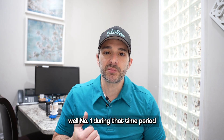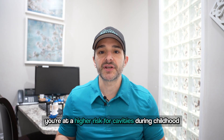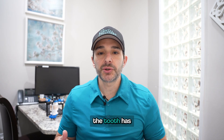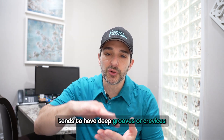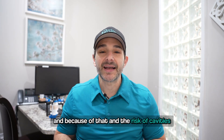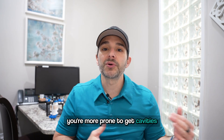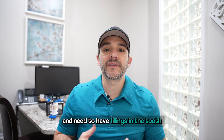Number one, during that time period, you're at a higher risk for cavities during childhood and even when you're a teenager. On top of that, the tooth tends to have deep grooves or crevices, and because of that, and the risk of cavities because of the age, you're more prone to get cavities and need to have fillings in the tooth.